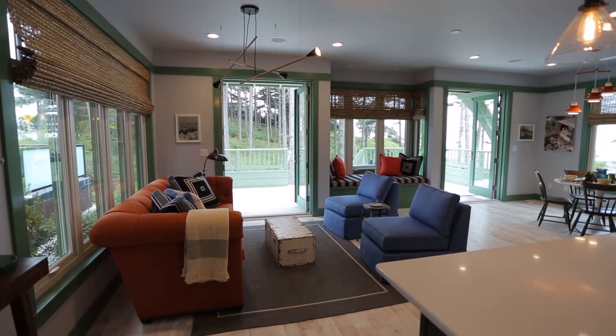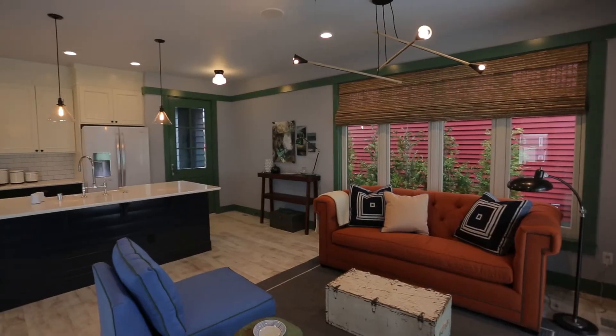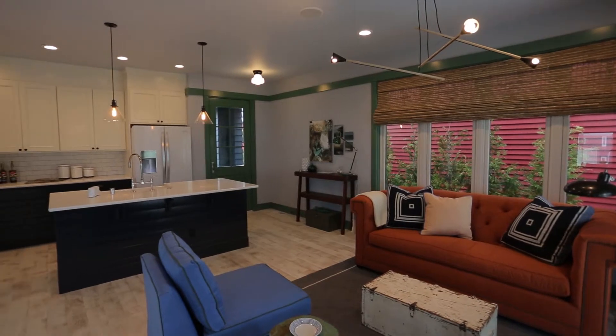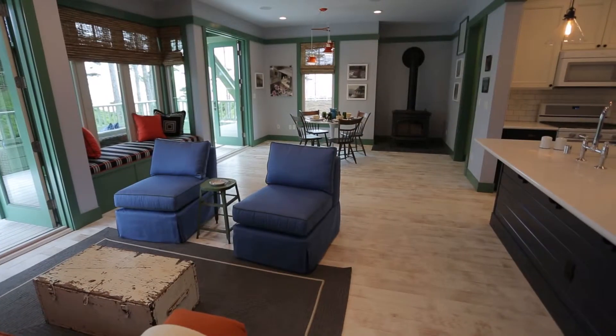I love the living space mostly because of its functionality and how it can function in many different ways. All that furniture could be cleared out and you could put a 24-foot table in it for a Thanksgiving gathering because of the length in it.